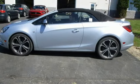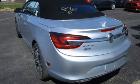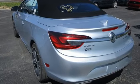Imaginative luxury for the real world. That's today's Buick. You need to drive it to believe it. See it for yourself today.